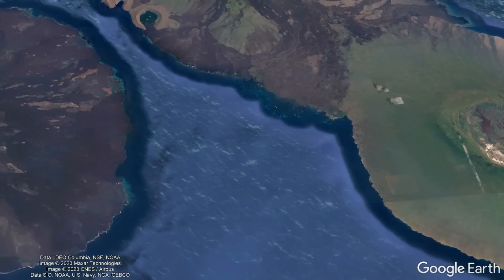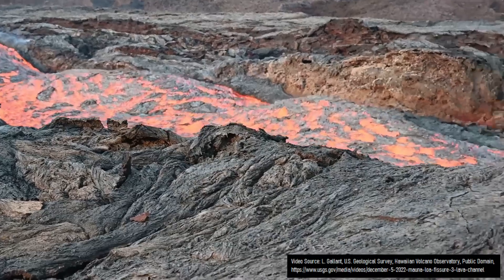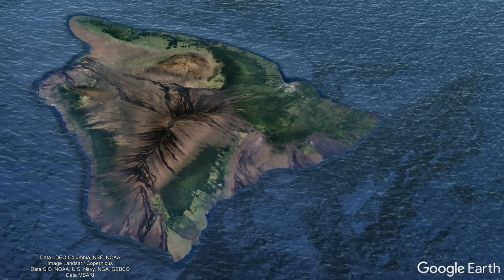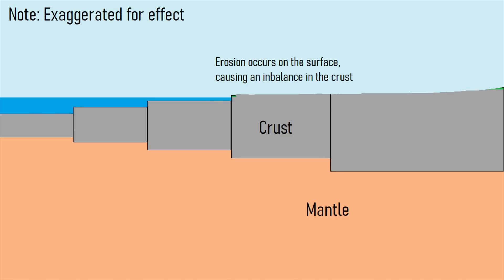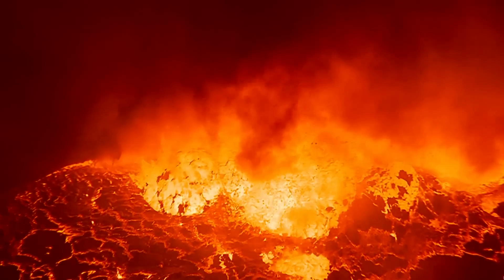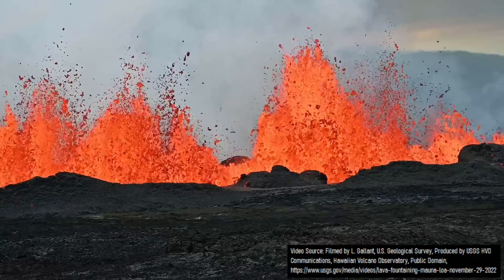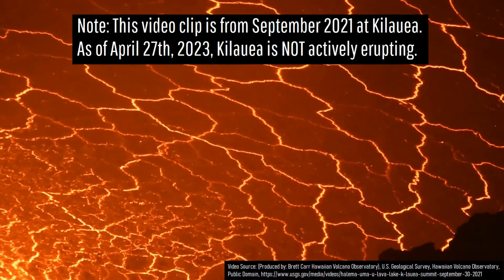As to why rejuvenation stage volcanism seemingly occurs at some but not all shield volcanoes, it might relate to their size. The Hawaiian islands and their crust naturally float on the mantle. The thicker the crust, the more it sinks downwards — hence natural subsidence on Hawaii's Big Island. On the other hand, islands which have experienced significant erosion now have less mass, causing islands such as Oahu to rise. This uplift causes decompression melting to occur in the lithosphere, causing small batches of magma to intrude into the crust via weak points before occasionally erupting onto the surface in rejuvenation stage eruptions.